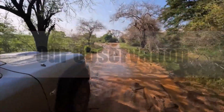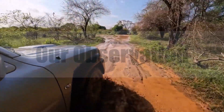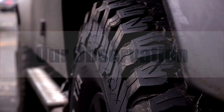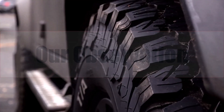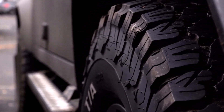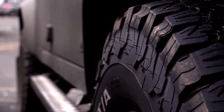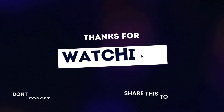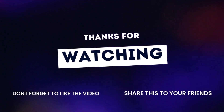Swapping to 285/55R20 delivers a noticeable but manageable evolution: a 0.39-inch wider footprint, 0.22-inch taller sidewalls, and roughly 0.22 inch of extra clearance. The trade-offs are a 1.3% speedo error, slight throttle lethargy, and perhaps 1–2 MPG loss. Factory sensors remain content; minor trimming, calibration, and diligent pressure management keep manners civilized. If your purpose includes towing stability, gravel grip, and tougher aesthetics, this upgrade balances improvement with practicality. Like, subscribe, and share for more tire tech breakdowns.